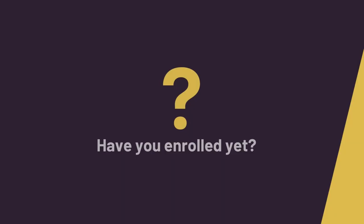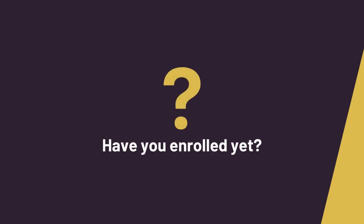Welcome to our enrolment page. Have you enrolled yet? If not, don't worry — there's still plenty of time before the start of the semester in September.